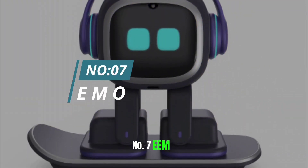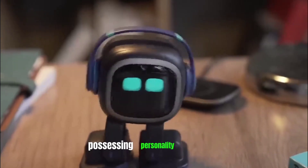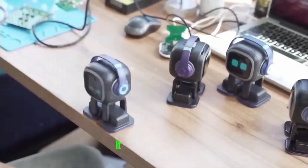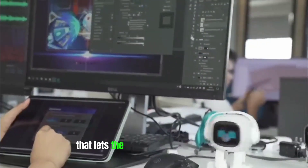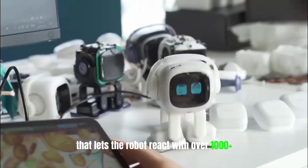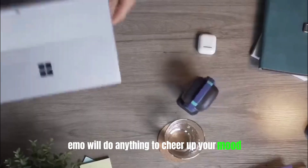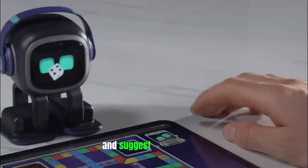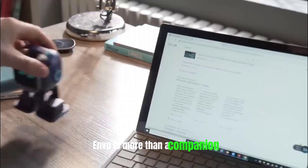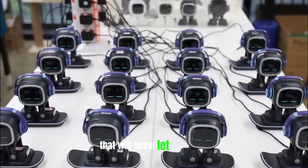Number 7: EMO. EMO is the new generation of AI robots possessing personality and ideas. It has solid sensors and state-of-the-art technology that lets the robot react with over 1,000 facial movements. EMO will do anything to cheer up your mood. It will play music, perform dance moves, and suggest online games. EMO is more than a companion — it is like a pet with advanced features that will never let you down.